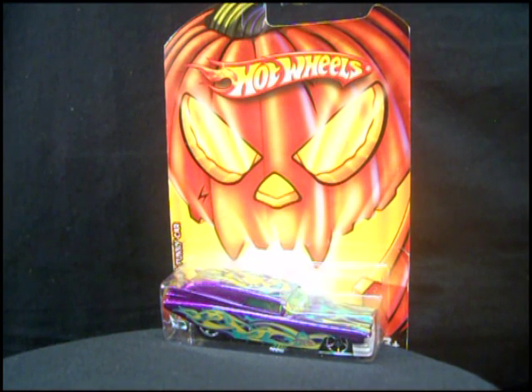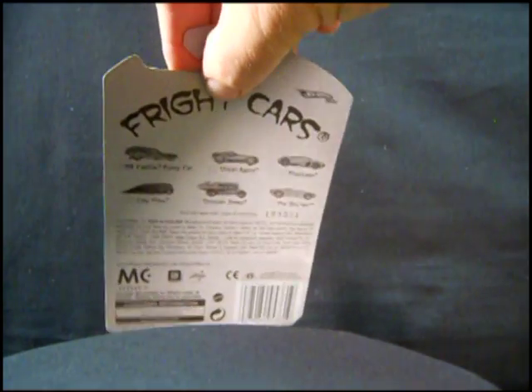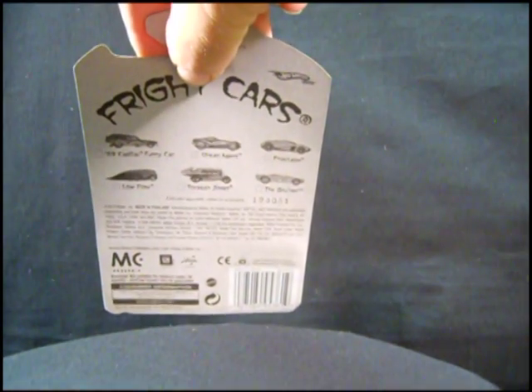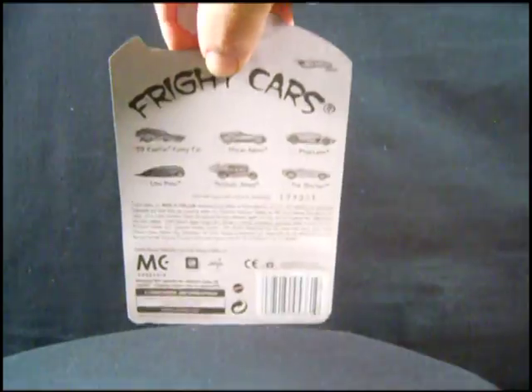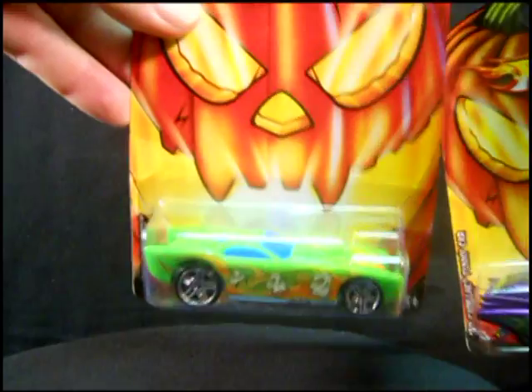I don't know about you guys, but I like picking up these holiday releases. My two favorites are Halloween and the 4th of July stuff. Here's a picture of the singles offered at Walmart. They have six cars available — there's the list. I showed you all six in Walmart, but I only picked up the funny car, the Cadillac funny car, for me. And the Governor.